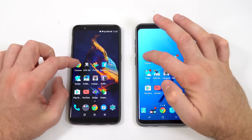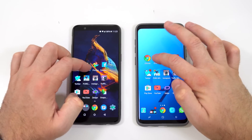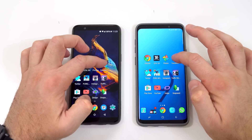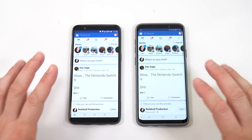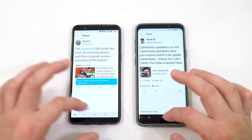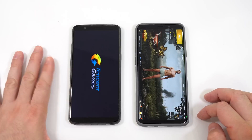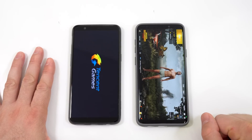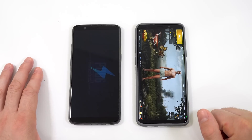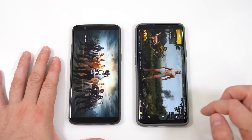Now let's see what happened to all those apps running in the background. Starting with Chrome — still in the same spot. GTA — still in the same spot. Google Photos — same spot. Facebook — had to reload the content on both devices. Twitter — same spot. Then the game we left running — the OnePlus 5T had to reload that game while the S9 Plus had it still running in the background. A win for the S9 Plus on multitasking.